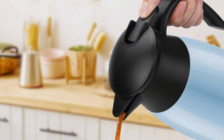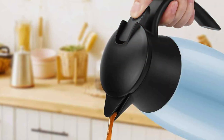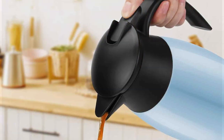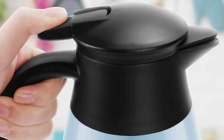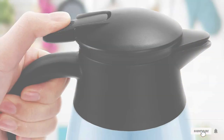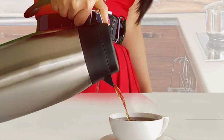And there you have it, coffee enthusiasts — 7 outstanding thermal coffee carafes that promise to keep your brew perfectly hot. Each of these carafes brings something unique to the table, from sleek design to innovative features. Remember, the right carafe can elevate your coffee experience, ensuring every sip is just as hot and flavorful as you desire. Thanks for joining us on this journey through the world of thermal coffee carafes. Until next time, keep brewing and stay caffeinated.